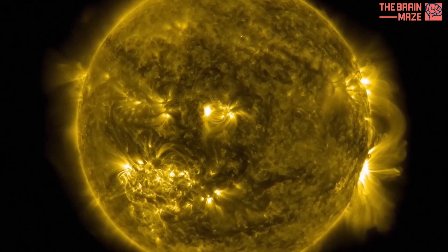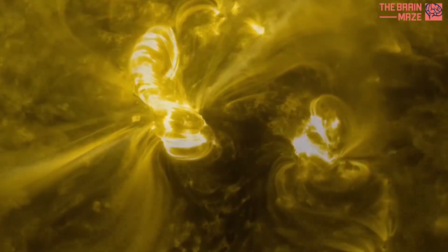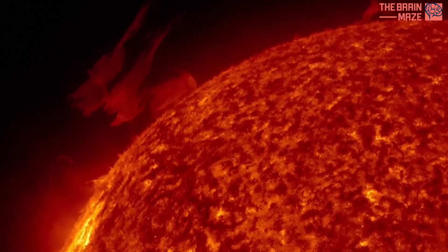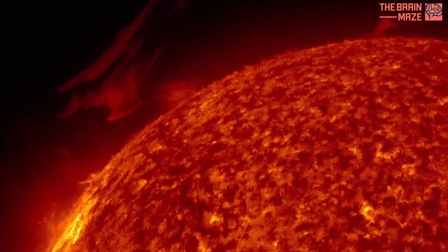The sun appears as a constant ball of light, but beneath that glowing surface lies a complex and dynamic world. In the background of this video you can listen to real audio from the sun captured by NASA's Parker Solar Probe.